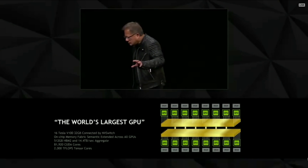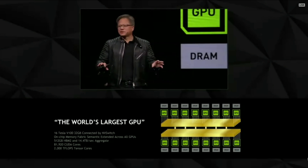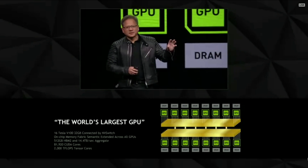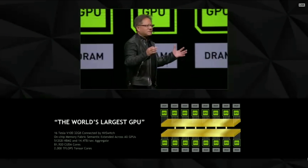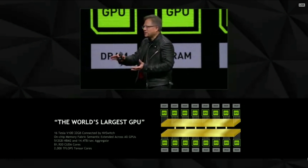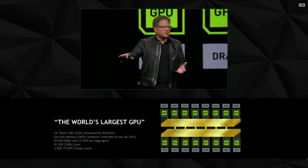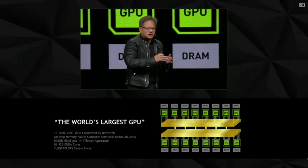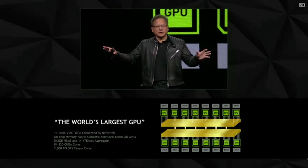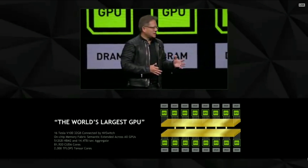This is 16 Volta equivalents connected by 12 brand new high-throughput switches the world has never seen, called NV Switch. These 16 Tesla V100 equivalents, each with 32 gigabytes, create virtually a 512 gigabyte memory. Not only that — every single GPU can talk to the memory of another GPU completely using the same memory model. The memory fabric semantic has been extended out of the chip, onto the NV switches, connecting each and every one of them. In total, 14 terabytes per second of aggregate bandwidth.